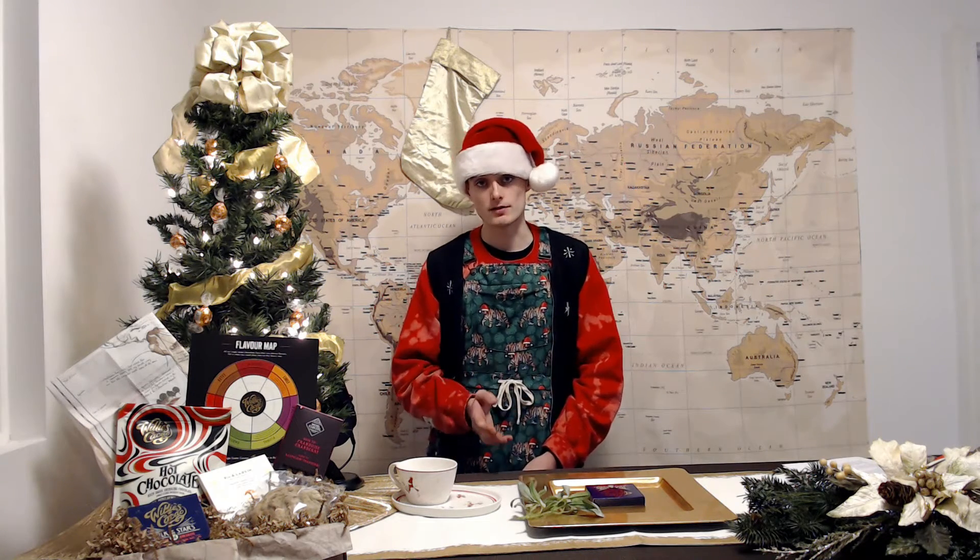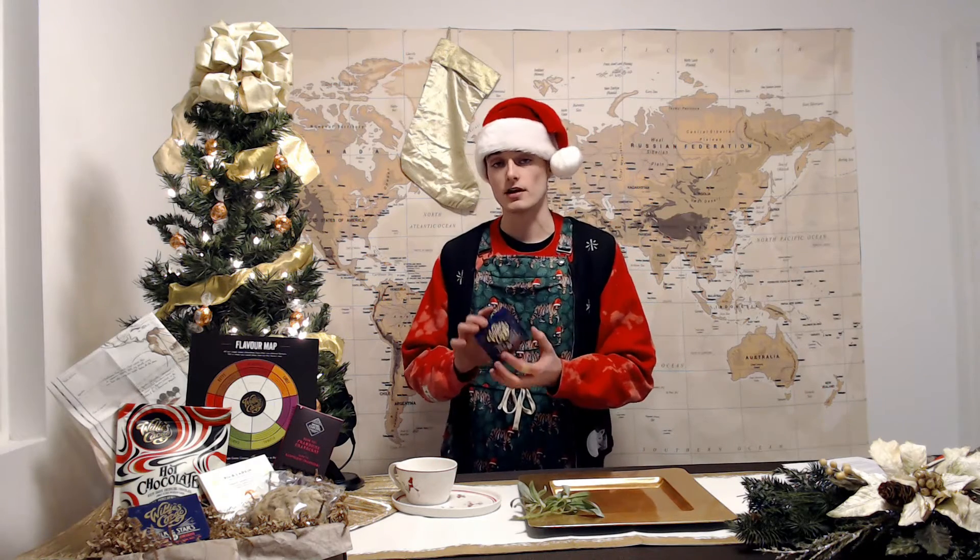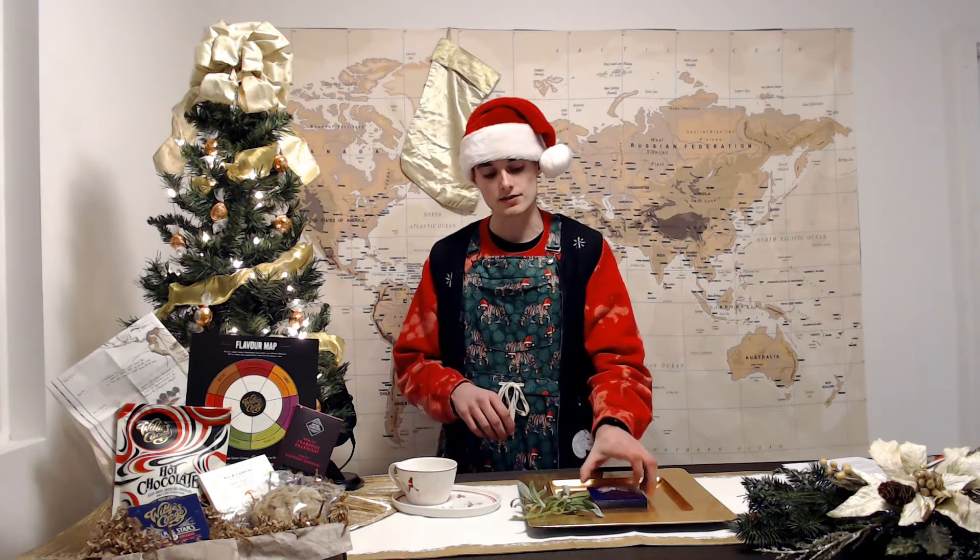To put that into perspective, some of the finest couverture makers in the world will explicitly label when they are conching cocoa for three days — and Willy's doing seven times that. Once you taste it and feel how smooth the chocolate is across your palate, you'll come to realize why they're doing it for 21 days. This particular bar is at 54% and has the same sugar content as a 70% dark chocolate bar.